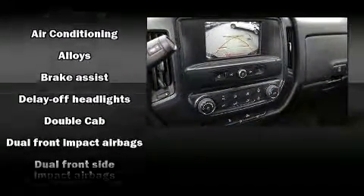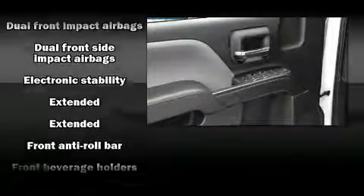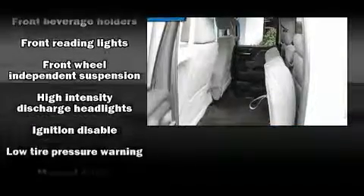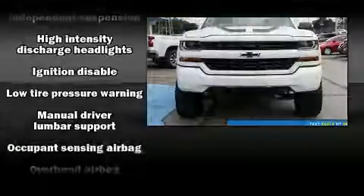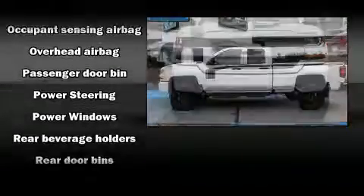Chevrolet ensures the safety and security of its passengers with equipment such as head curtain airbags, brake assist, ignition disabling, and four-wheel disc brakes with ABS. Electronic stability control ensures solid grip atop the road surface, no matter how challenging the driving conditions.